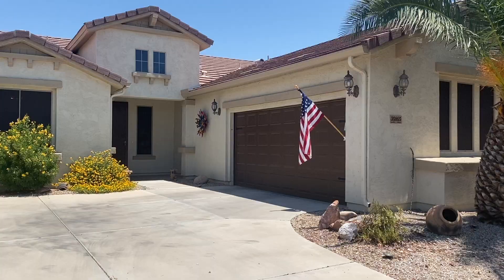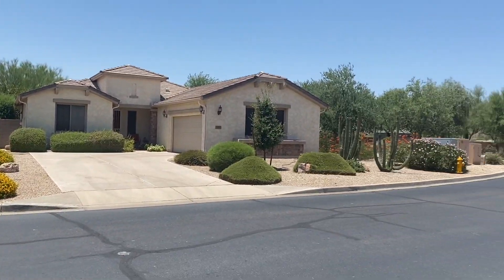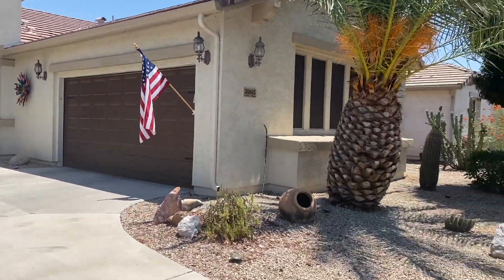I'm here at the house on Orange Blossom in Solera in Johnson Ranch and I'll take you through the house and we'll take a look at it. In front of the house, quick 360 view, across the street and down the street. We'll do a quick drive through the neighborhood right afterwards, but that's what's right here in front of the house.